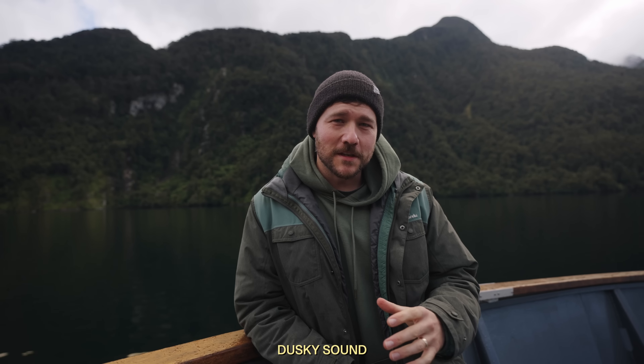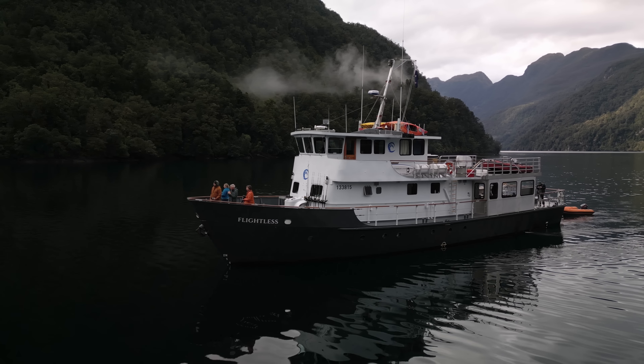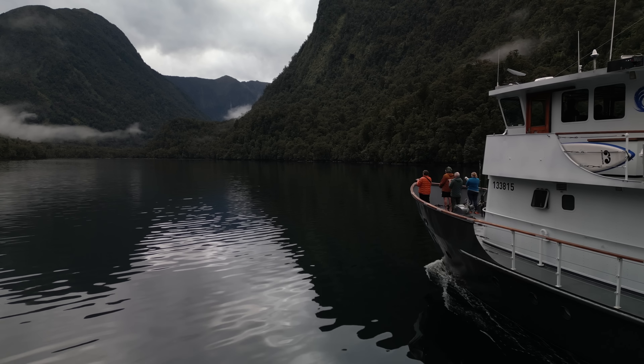So here we are in Dusky Sound in Fjordland. We're out on the water here on the Flightless, and I'm running my yearly photography trip with the guys at Pure Salt. Four nights and five days, and basically all the fjords here are our playground. This is our backyard to explore.